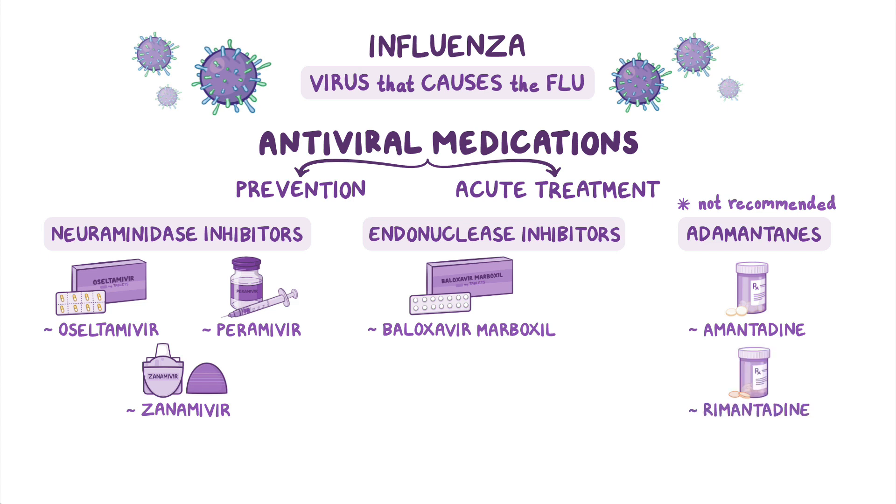Most of these antivirals are taken orally, except for peramivir, which is given intravenously, and zanamivir, which comes in a powder form that is inhaled by mouth.